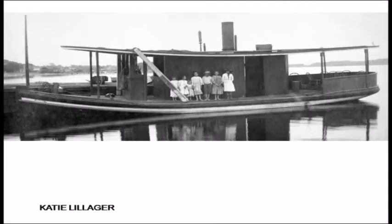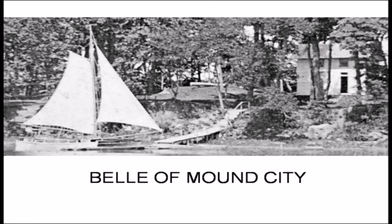In 1883 the lumbering was pretty much done and they sold the boat to Harry Lilliger, who renamed it after his daughter, Katie Lilliger. Here you can see one of the first charter boats of the upper lake — the Bell of Mound City, built in 1878 by Ed Bartlett of the Bartlett Hotel. This was a charter boat — how people traveled, how they got to hotels on the upper lake. It could hold up to 14 people at a time and was still operating in 1880. That little house developed into the Bartlett Hotel.